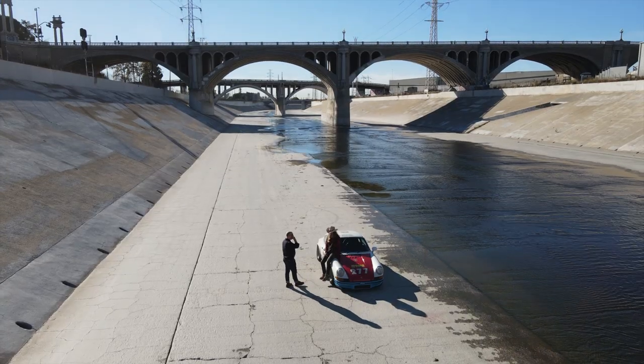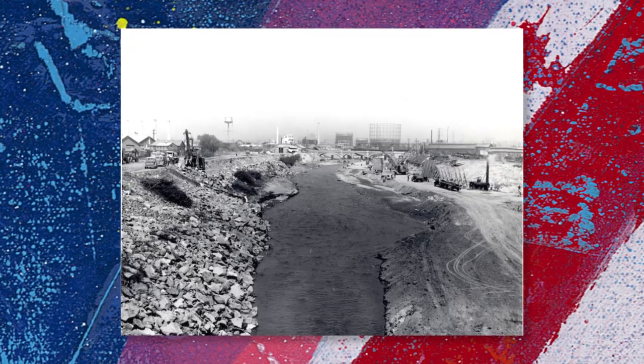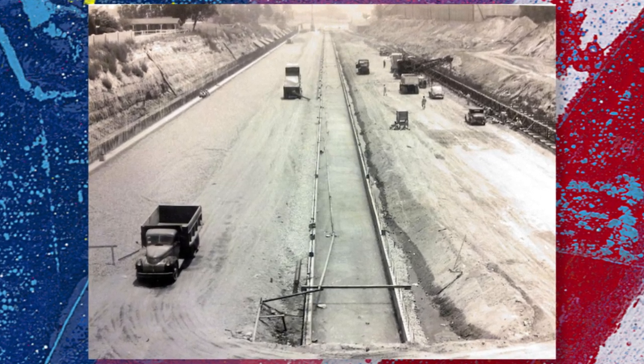Jackson Pollock in the making. One thing that's always remained iconic is the LA River. But it's not really a river — it's a man-made floodplain channel that stretches 52 miles to capture runoff water, built by the Army Corps of Engineers in around 1929.